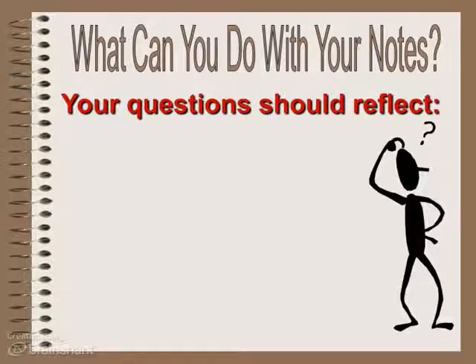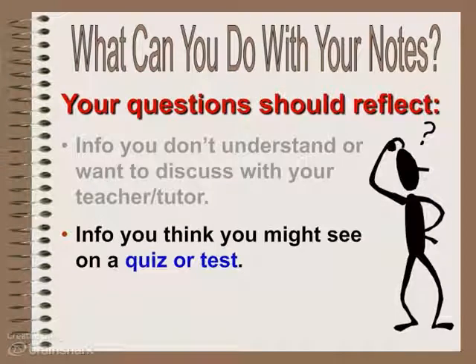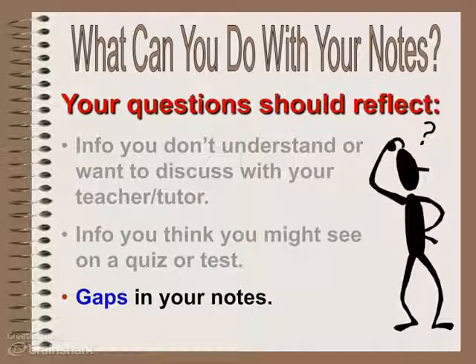Your questions should reflect a few things: information you don't understand or want clarification about from your teacher — write the question and maybe put an arrow pointing to the section you're not clear about. They should reflect information you think you might see on a quiz or a test — think about what Miss Osterman might ask. And lastly, your questions might reflect gaps in your notes — things you missed or don't understand.